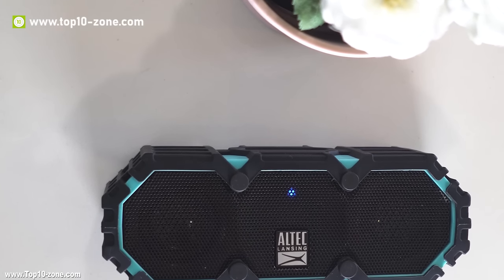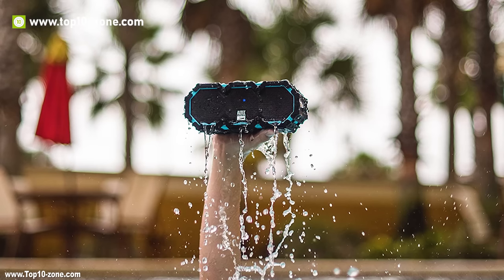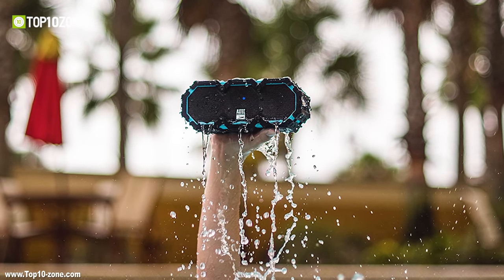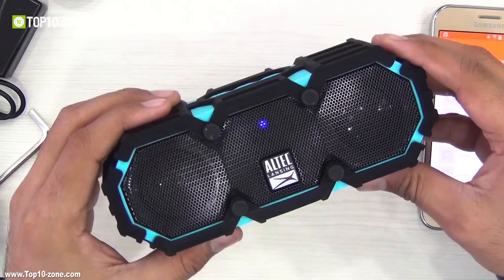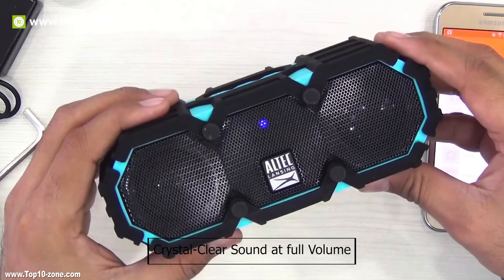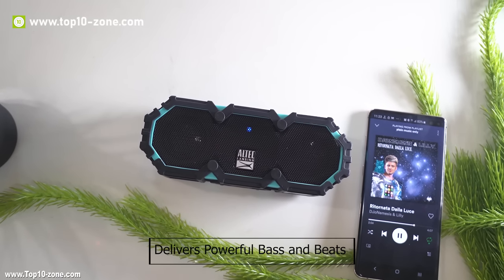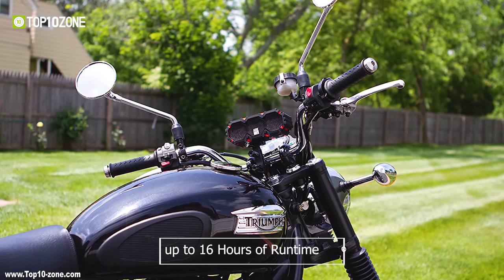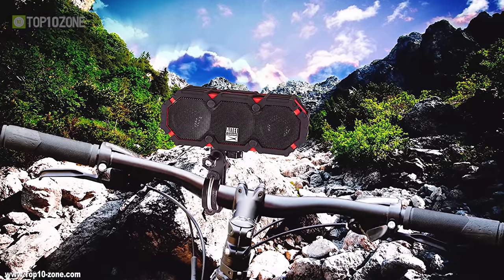The Altec Lansing Mini Lifejacket 3 is a rugged, waterproof, shockproof Bluetooth speaker with an IP67 rating that can easily be stowed in a carry-on to take it anywhere with you. Altec Lansing employs digital signal processing in the Mini Lifejacket 3, which offers crystal-clear sound at full volume. Despite being a fairly small speaker, it delivers powerful bass and beats. The Mini Lifejacket 3 offers up to 16 hours of runtime, making it perfect for your next poolside vacation.